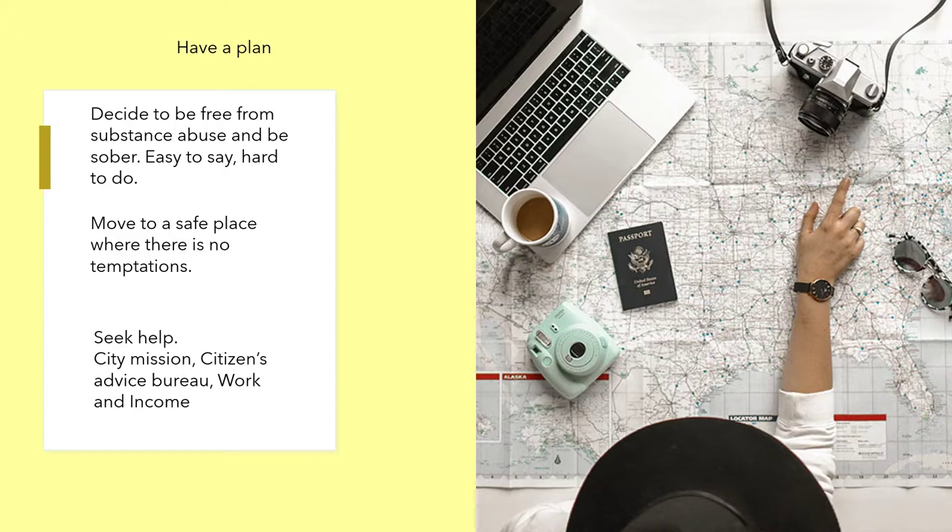Be sober — easy to say, hard to do. Move to a safe place where there's no temptation. Seek help from the City Mission, Citizens Advice Bureau, or Working Income — they may be able to help.